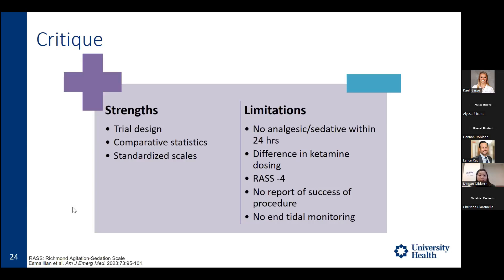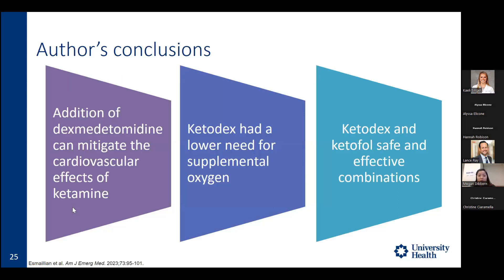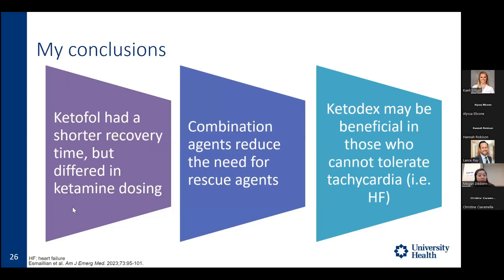The authors concluded three key takeaways: dexmedetomidine can mitigate the cardiovascular effects of ketamine (tachycardia and hypertension); ketodex had a lower need for supplemental oxygen; and both ketodex and ketofol are safe and effective combinations. My personal takeaways are that ketofol's shorter recovery time may be confounded by its lower ketamine dose; combination agents greatly reduced the need for rescue ketamine and midazolam; and while ketodex is still finding its niche in PSA, it may benefit patients who cannot tolerate tachycardia, such as those with heart failure. Further trials examining clinical efficacy at half-dose dexmedetomidine and procedure success rates are needed.